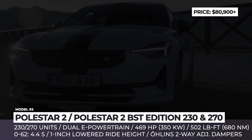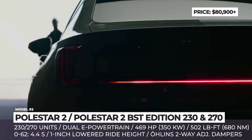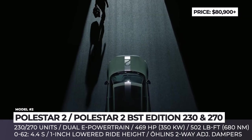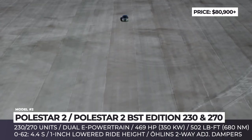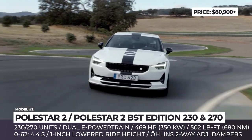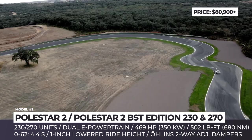Polestar 2 BST Edition 230 and 270 — these limited edition versions of the Polestar 2 are based on the long-range dual-motor model with a standard performance pack. This means the new BST Edition 230 and 270 produce 479 horsepower and sprint from 0 to 62 mph in 4.4 seconds. The pair also benefits from unique Öhlins 2-way adjustable dampers, 1-inch lowered ride height, a front strut bar, much stiffer springs, and 4-piston drilled and ventilated Brembos front and back.